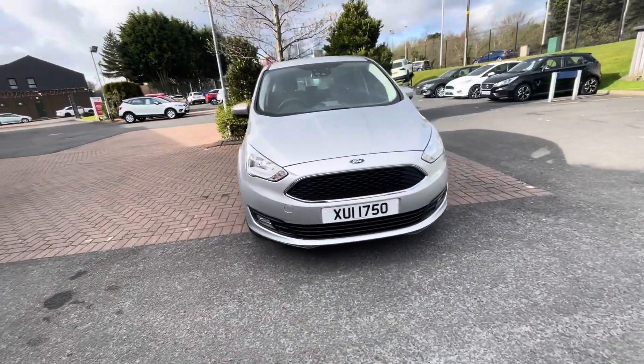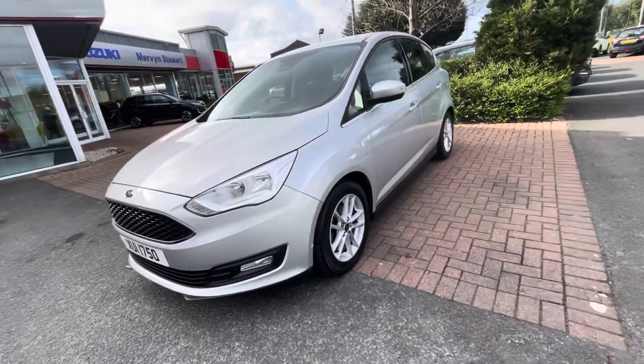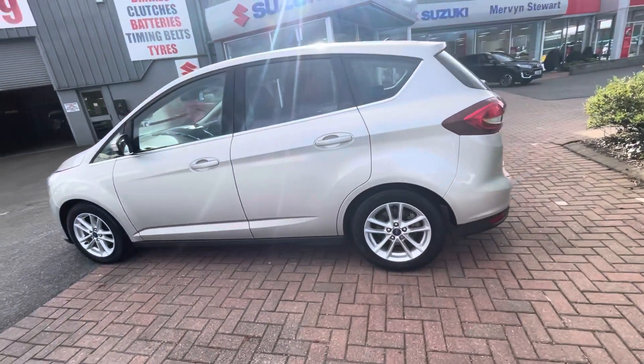Just in stock is our 2019 Ford C-Max in silver. It has a one liter EcoBoost engine with a manual transmission and just under 8,000 miles on the car. The car also comes with many features.